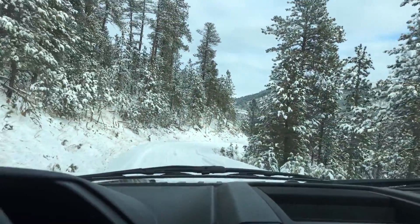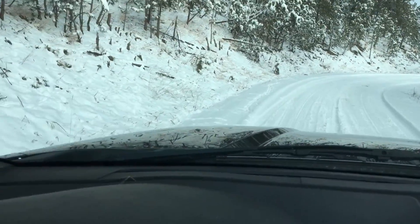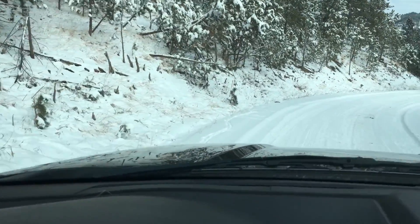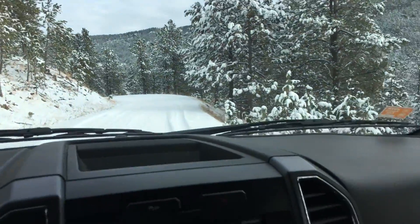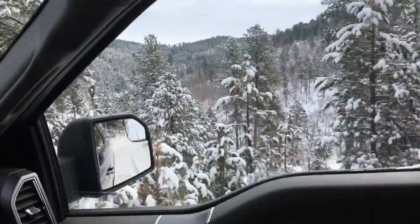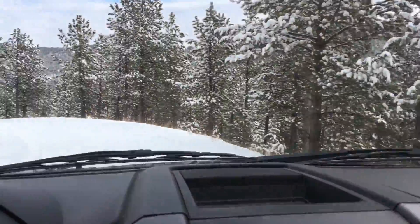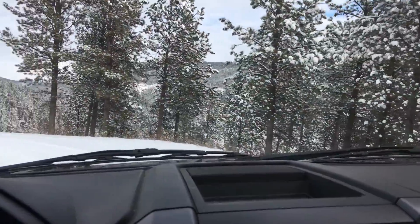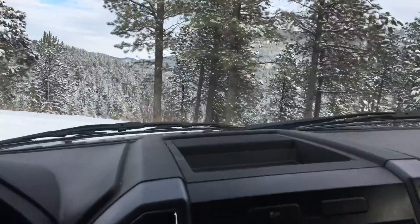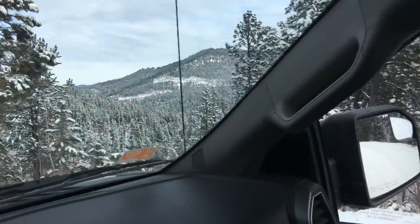I thought you guys might like this view. You can see the deer sign along the road there — they just walk parallel with the road on both sides. This curve here you come around, it's really pretty and really nice. You don't want to slip off of it though.